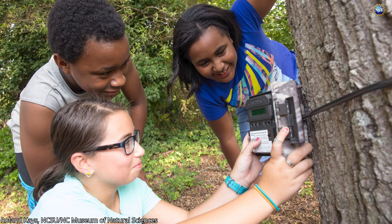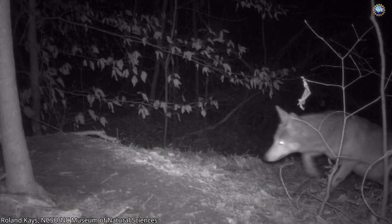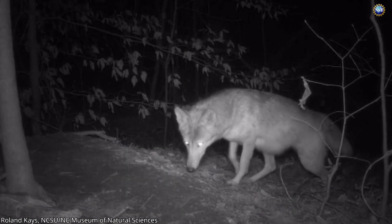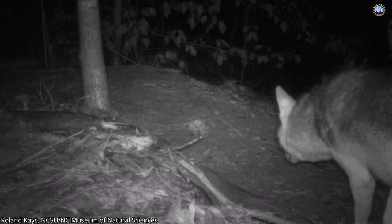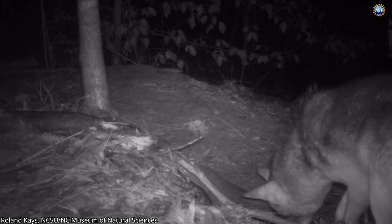Citizen scientists helped document the new ways resourceful gray foxes have increased their odds of survival. The images revealed the two species are more likely to coexist in forested areas and in suburbia, while foxes now avoid rural areas that offer little to no tree cover for protection.